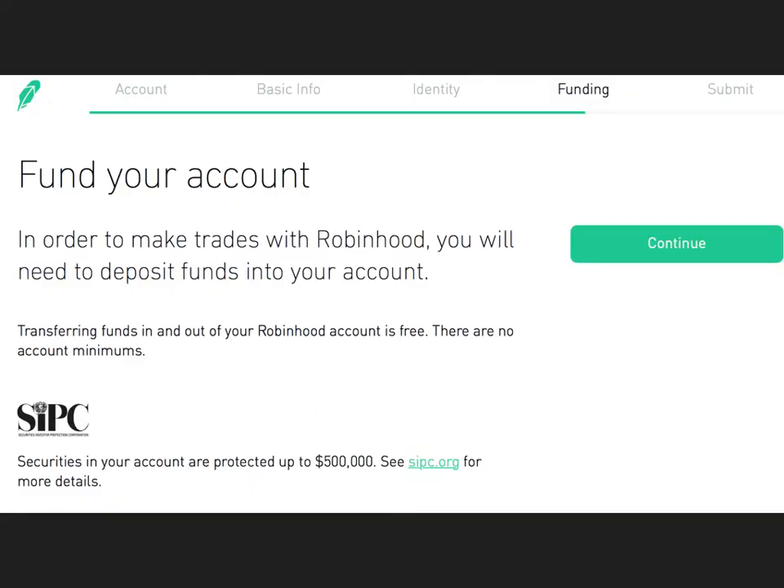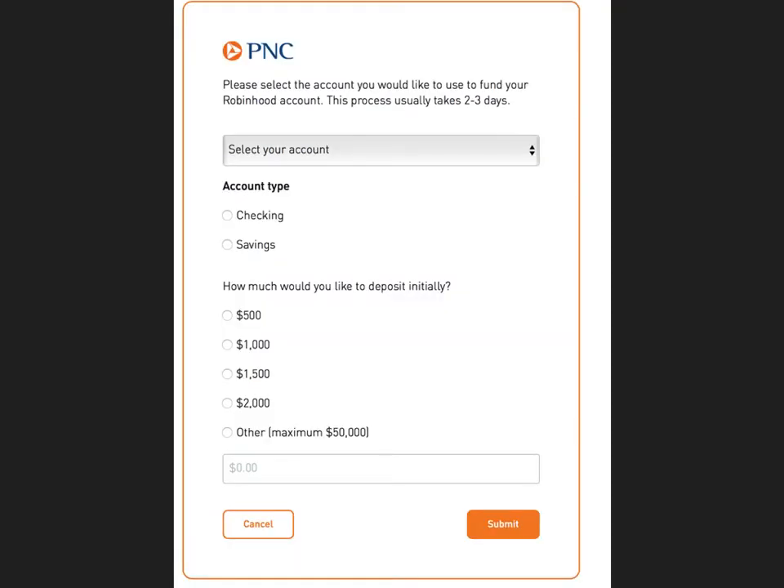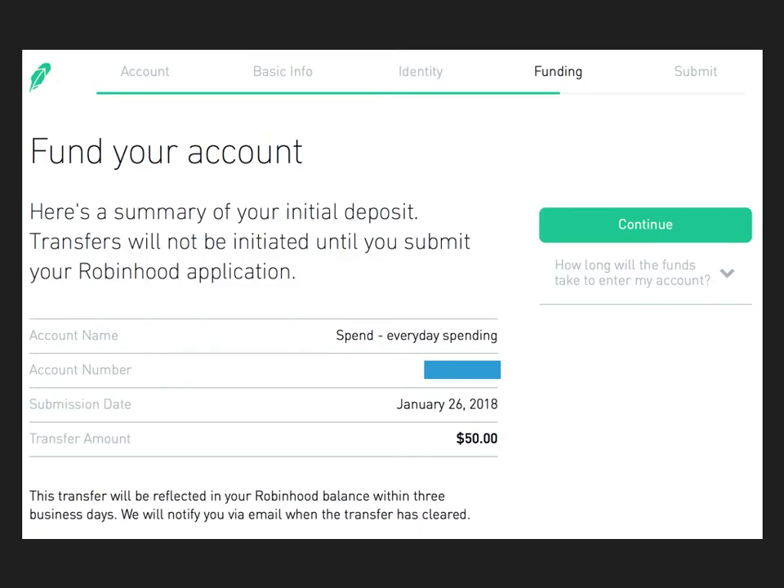Once that's all set and you're verified, you can put in your bank information. This works pretty seamlessly and quickly. I was pretty impressed — it was faster than some of the other platforms I've used. My bank is PNC and I haven't had any issues funding my account. I just did a small trial and it worked very easily, very simply.